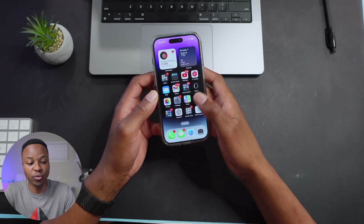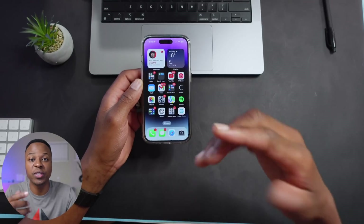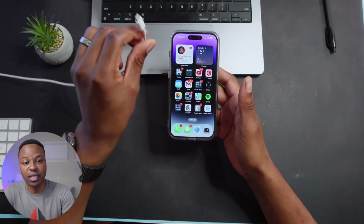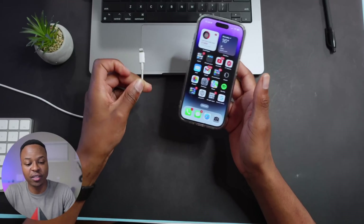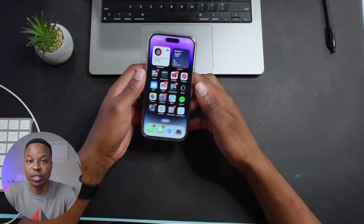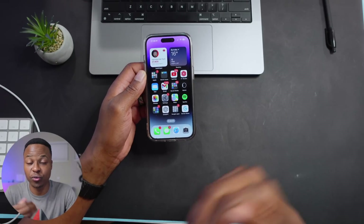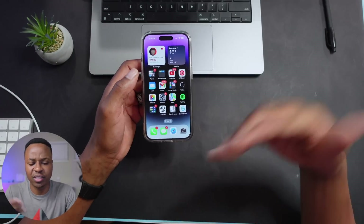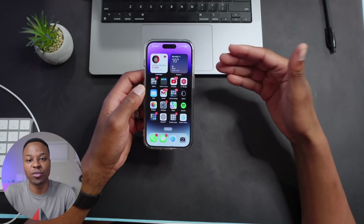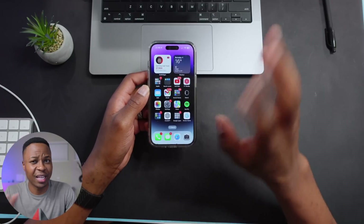There is another backup method you can use: Finder on Mac or iTunes on Windows. For that, you need a connector to physically connect your iPhone to your Mac, then launch Finder or iTunes on Windows and proceed to back up your device, so that if anything happens you can restore your data.